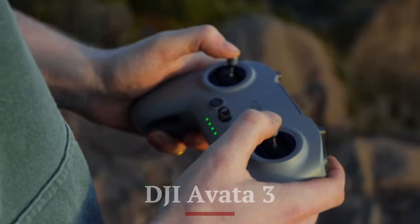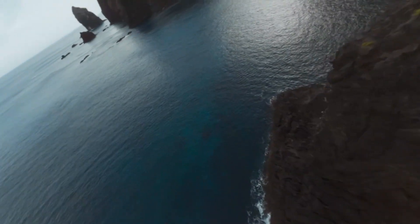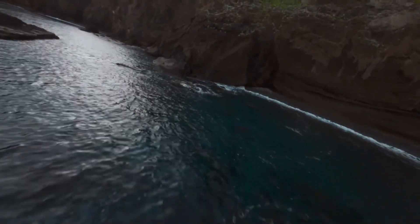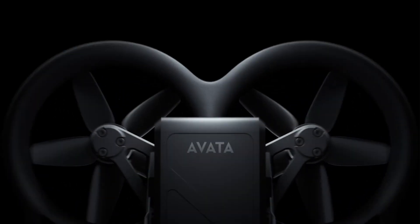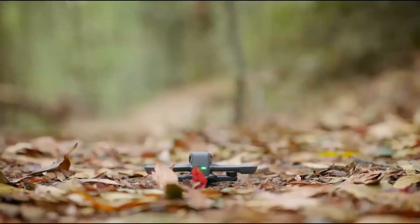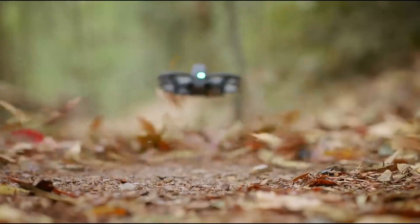The DJI AVATA 3 takes the immersive FPV flying experience to a whole new level with enhanced agility, improved safety features, and a more refined design. Equipped with an upgraded 4K super-wide-angle camera, the AVATA 3 delivers stunningly crisp visuals with improved low-light performance, making it ideal for capturing cinematic FPV shots. The larger sensor and advanced image processing allow for more dynamic range, ensuring vivid colors and sharp details in every frame. DJI has also refined its Rocksteady and Horizon Steady stabilization technology, which minimizes motion blur and camera shake, delivering ultra-smooth footage even in the most intense flight maneuvers.